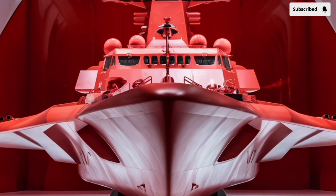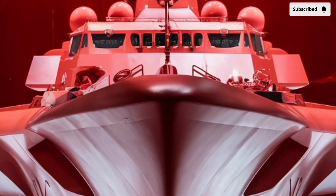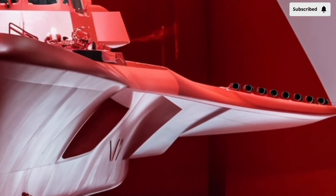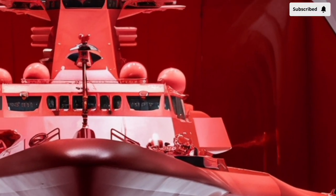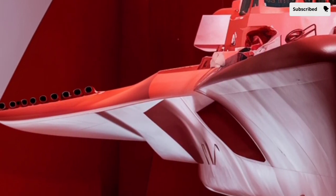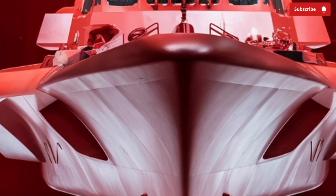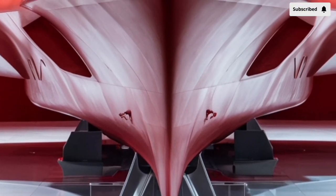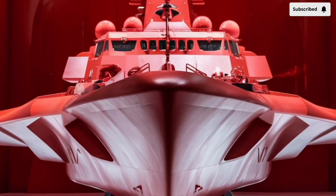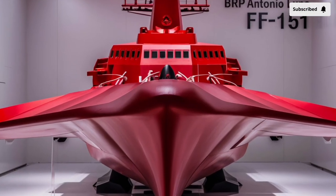Welcome to our channel, Storm Rider. The 2026 BRP Antonio Luna FF-151 destroyer stands as one of the most advanced and formidable surface combatants in the Philippine Navy's modern history, representing a massive leap in naval capabilities. This warship is a symbol of how far the Philippines has come in maritime defense technology. The ship is named after General Antonio Luna, a revolutionary hero known for discipline, intelligence, and strategic brilliance, perfectly reflecting those same qualities through its design, performance, and operational capability.